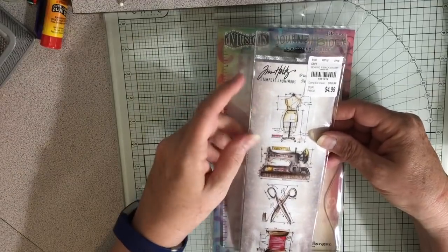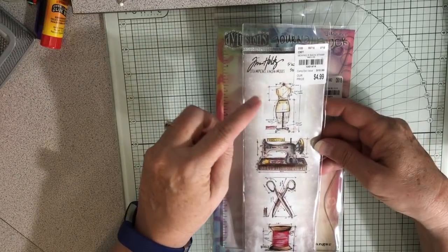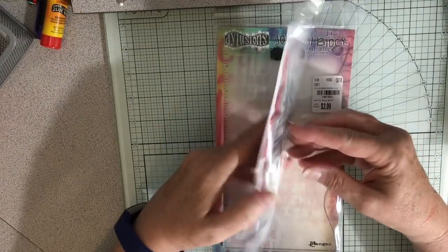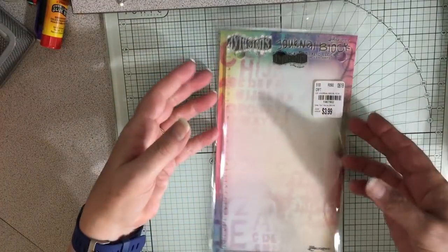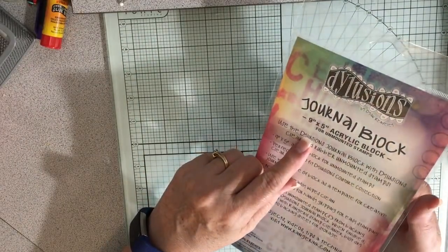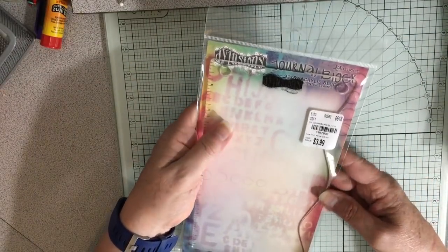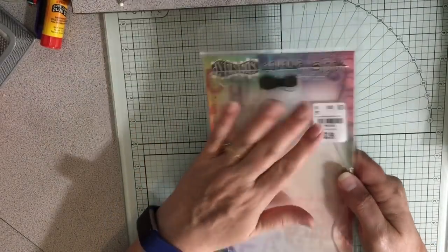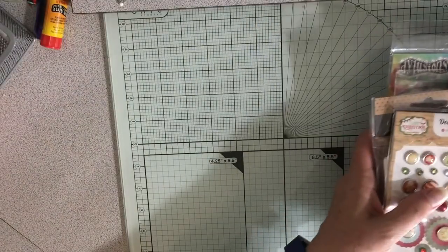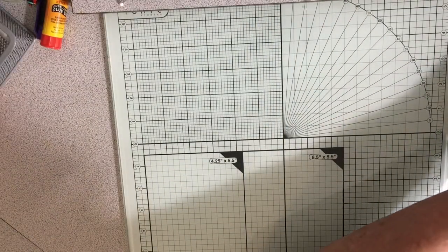I got this Tim Holtz — there were a few of the Stampers Anonymous from Tim Holtz and this was a sewing one and it's so pretty. I just loved it so I had to get that. And look — I'm so happy — it's a nine by five acrylic block and I needed a big acrylic block. So this is wonderful. So happy to find this. I really needed it.